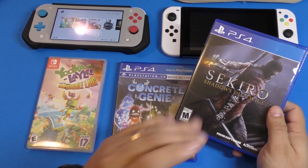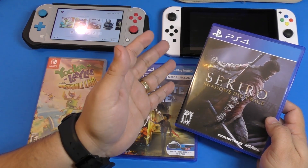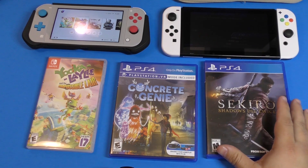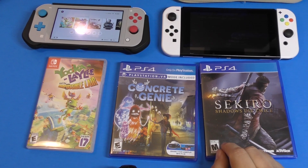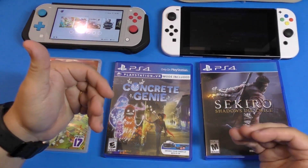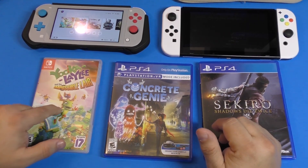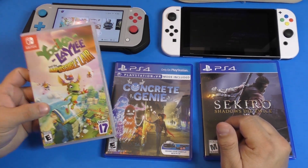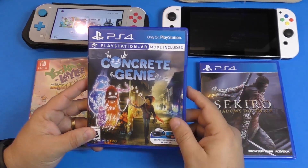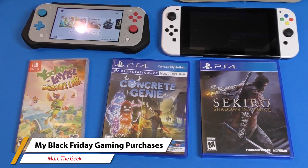I was actually going to purchase Need for Speed Heat, but it was kind of expensive everywhere — $39.99, with the cheapest at Target for $35. It came down to that or Sekiro, and I went with Sekiro. Thanks for watching — let me know what games you purchased on Black Friday, or if not games, what else did you get? Sales are still going on through the weekend and likely till Cyber Monday. If you haven't picked up Yooka-Laylee for $9.99 and you like platformers, I'd grab it. And Concrete Genie looks just gorgeous on PS4 — I won't stop playing it until I finish it. Thanks for watching, till next time, bye!